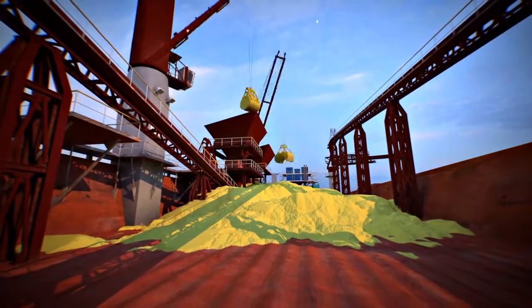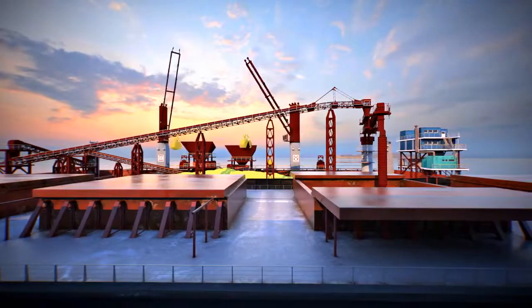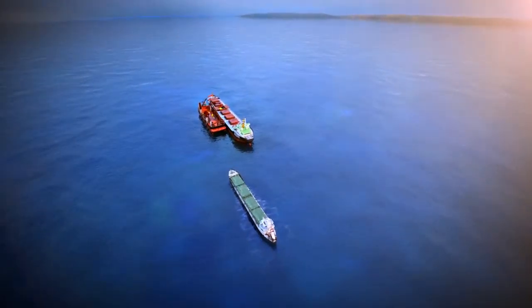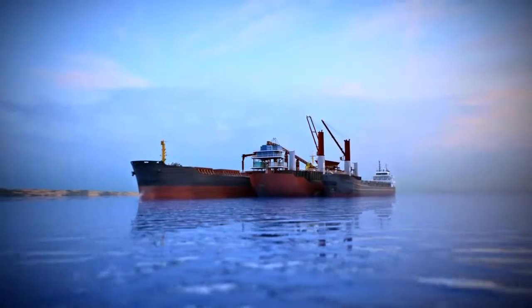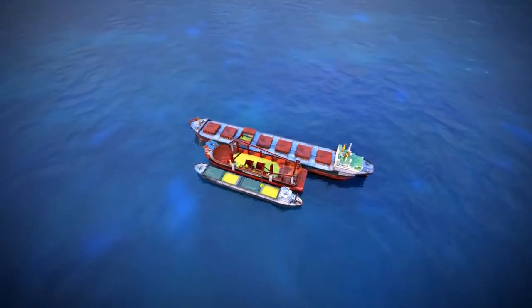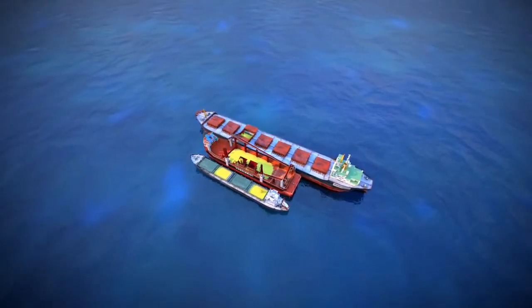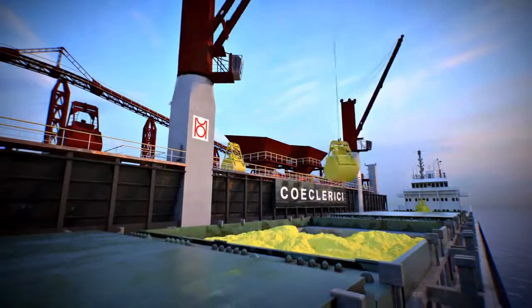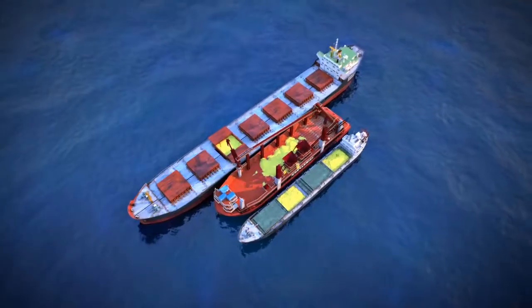This transshipment complex is remarkable as it is the first in Europe suitable for the offshore transshipment of pelletized sulfur and material that gives off highly flammable dust. For this reason, the design had to be developed within the European Directive for products intended to be used in potentially explosive atmospheres.